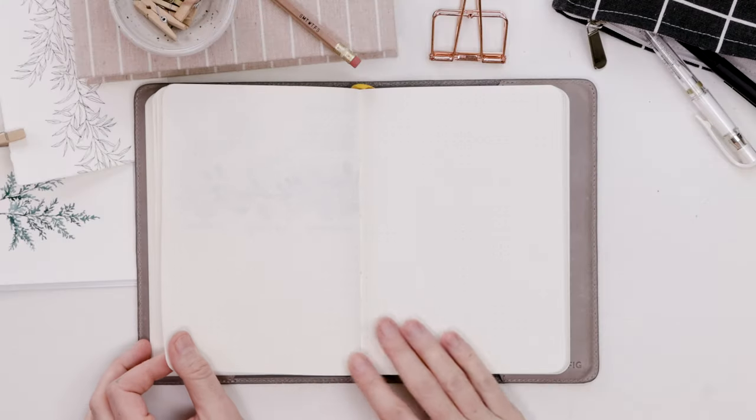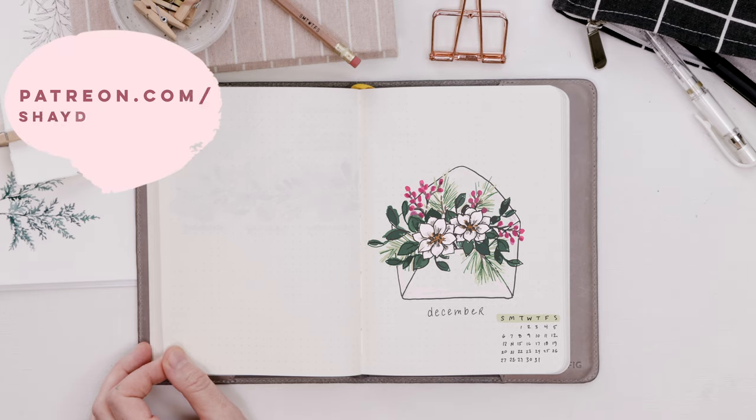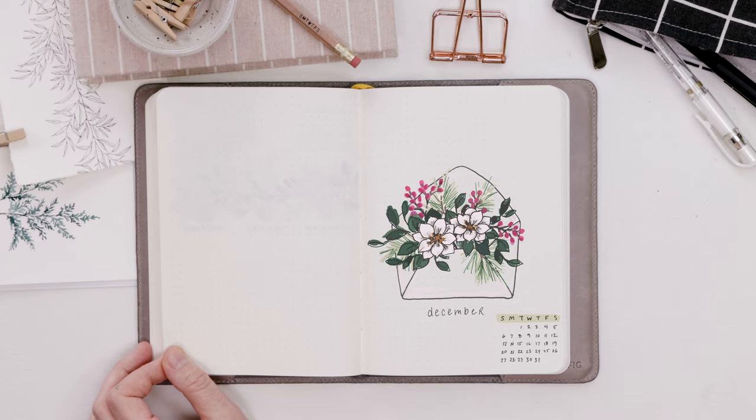Just before we get started, I'd like to mention that you can print my December cover page. All of the bonus content that I give out is available on Patreon. It's a great way to support the channel and get lots of extras, so head over there after the video.